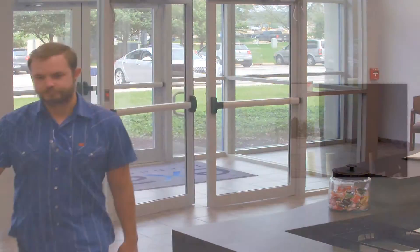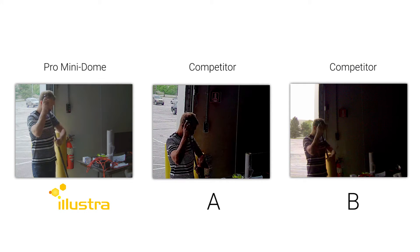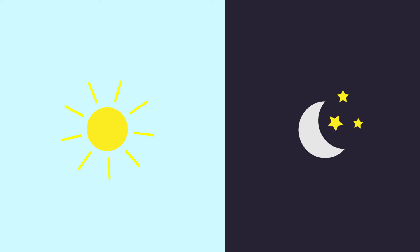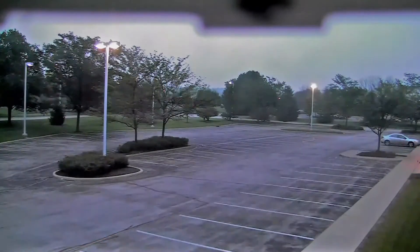Each of these cameras has industry-leading low-light performance. See how the Illustra camera clearly shows the activity in detail while competitor A and B are hard to see. Whether you have bright sun or blackout conditions, the Illustra Pro mini dome camera line displays excellent video quality superior to competitors.